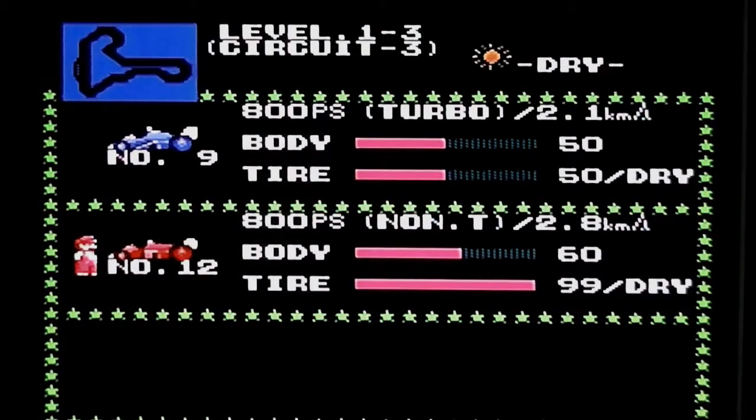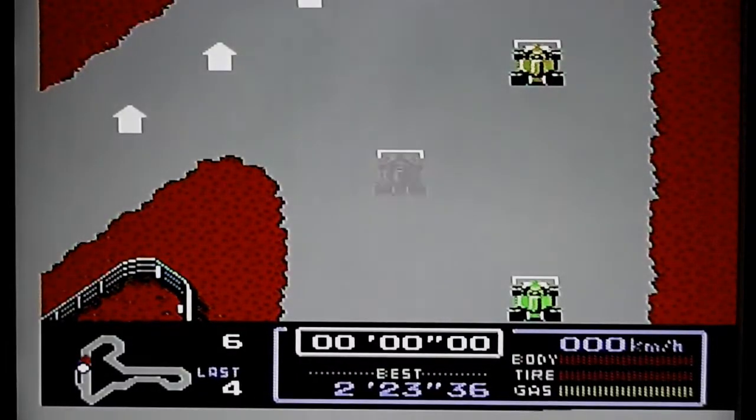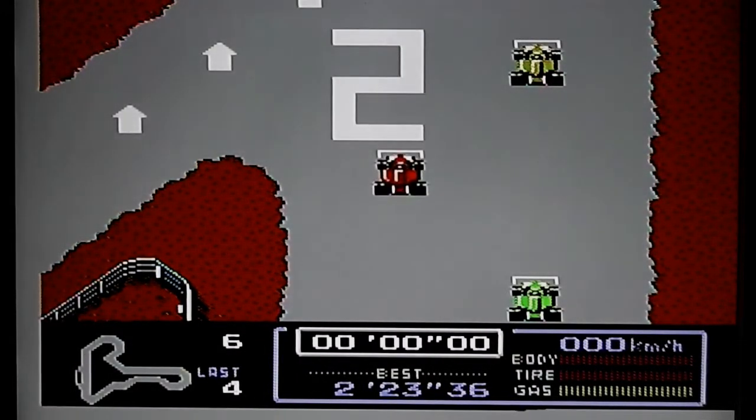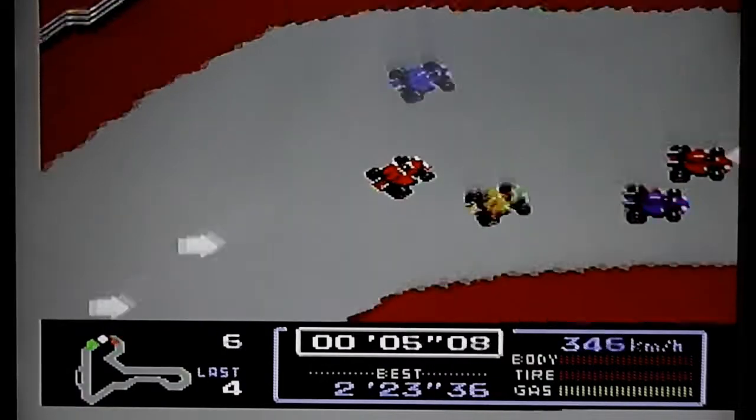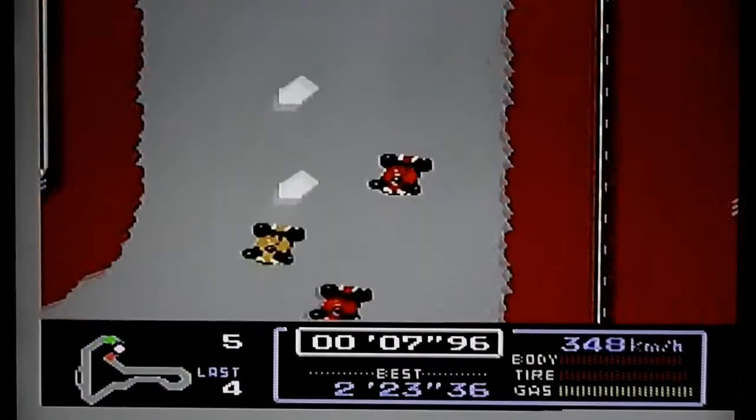Moving on to the third race, which has to load in from the disc. You might notice a bit of wobbliness on screen during disc loading — I think that's due to either not very good shielding on the AV connections compared to where the disc drive motor is, or it might be something to do with my TV. The third race is a slightly more challenging circuit, and again it's just a case of trying to get around the track without crashing into stuff.